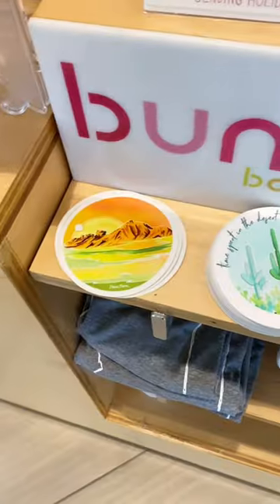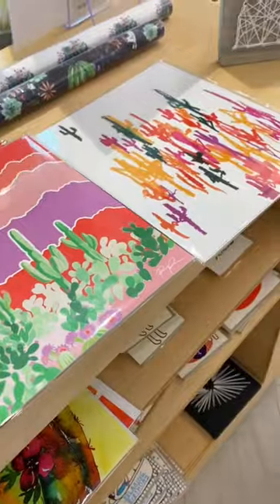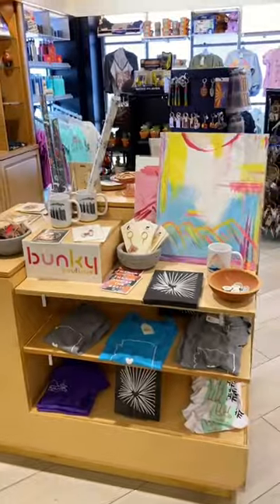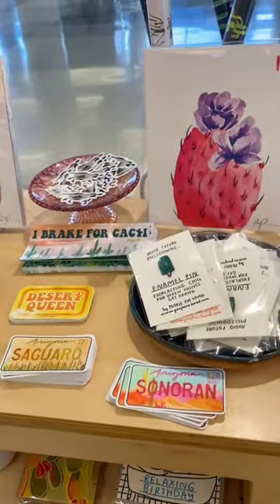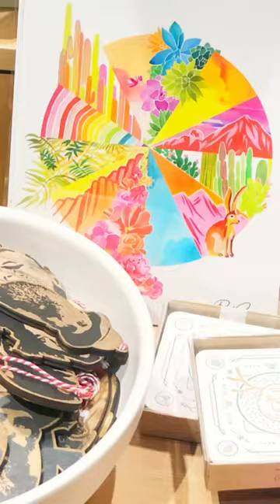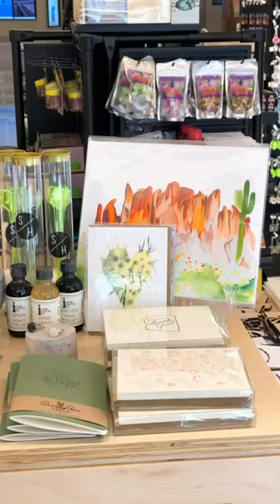This is Rachel, the founder. She has opened three Bunky locations in the Valley of the Sun, and I love their focus on local and handmade. It's actually a trend I've seen at airports throughout the country. What is not to love about that? You can bring home gifts that are made by an artist, celebrate your home, or treat yourself.